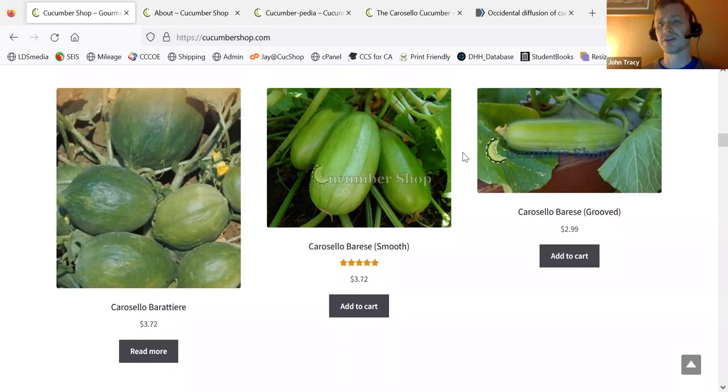Both of these Carousel Baratieri — I'm not sure if they're really special at all. The smooth Carousel Baratieri is pretty much the same thing as the light one, and the grooved one is a lot like a Mesolongo Baratieri or something like that. So I'm not sure how long I will continue carrying these, but I have them for this current amount of time.